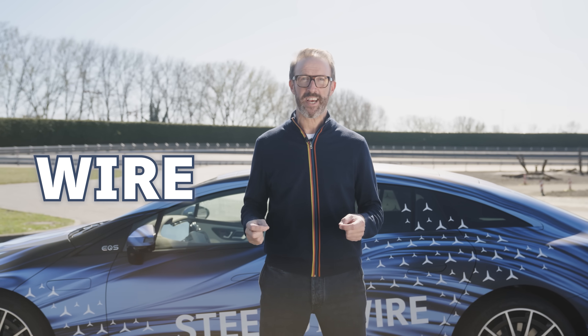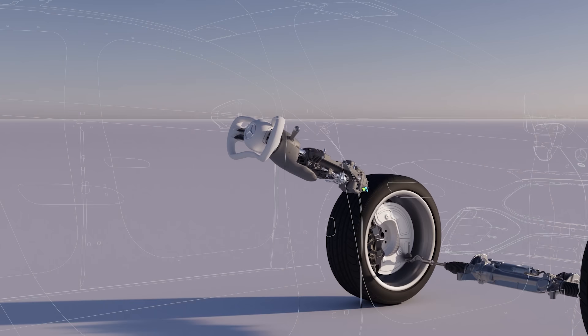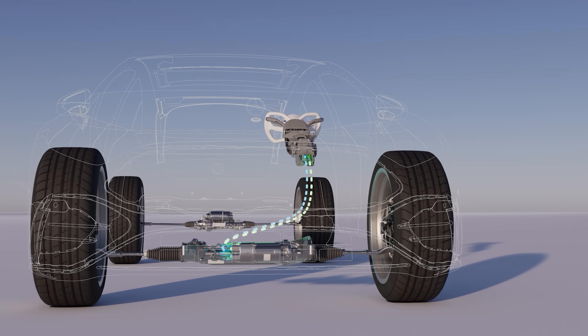Today we're talking about steer by wire, a revolutionary technology that makes driving easier and more agile. To achieve this, we basically digitize the steering process. There's no steering column anymore.